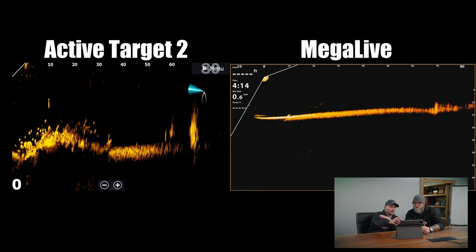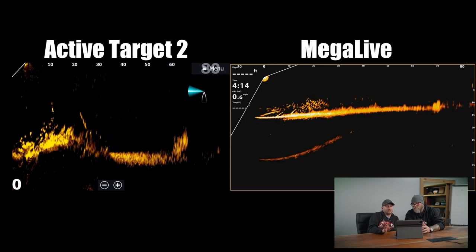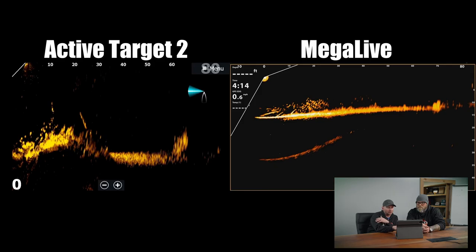One thing to point out regarding background noise: stopping right here on Mega Live, if you just saw this part, it looks like a school of fish — but it's not. That is literally part of the brush pile that just isn't showing very well. It absolutely is in the cone, it's just not rendered well. If you took a snapshot of that, it'd look like baitfish, but it's not. The background noise is super clean on Mega Live up in the water column itself.